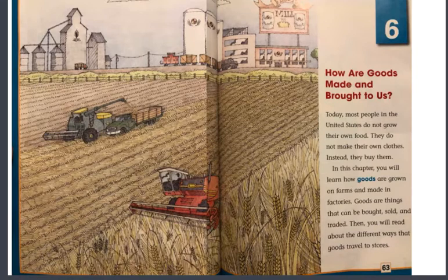You will see that that word is bold and in blue — goods. That's an important word. You will hear that word a lot. Remember, goods are things that can be bought, sold, and traded.